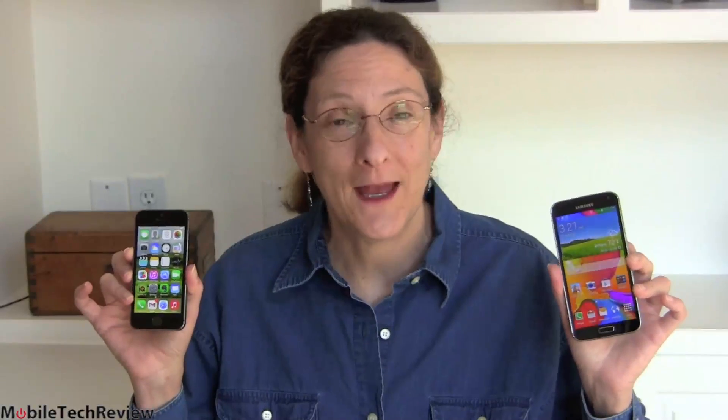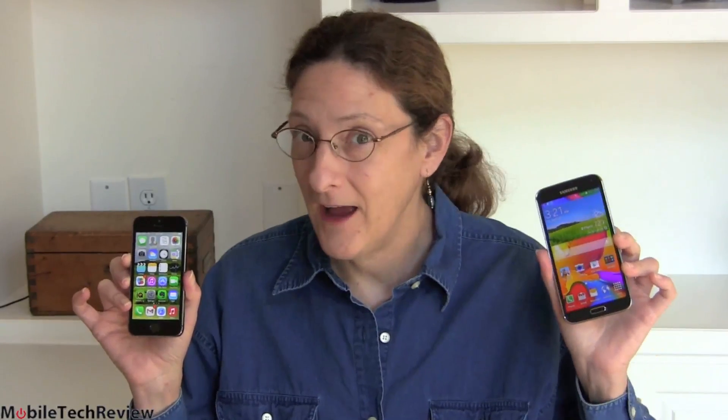This is Lisa from Mobile Tech Review and today we're going to do another smackdown that will get the fanboys roaring. The iPhone 5S here, the Samsung Galaxy S5, or as I've come to call it, Muppets, Puppets, and Tools, because that's what you folks have been calling each other in the YouTube comment section.